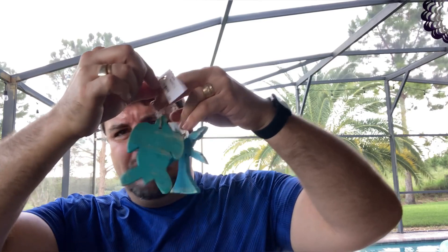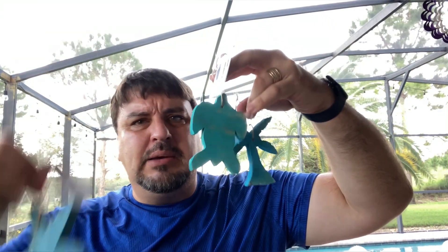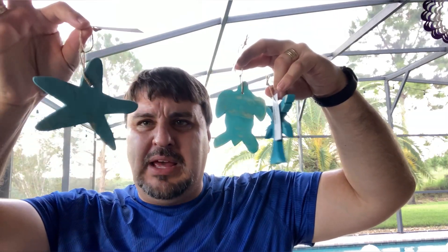Next thing — these are supposed to be Christmas tree decorations that you hang on a Christmas tree, but that's not how we're going to use them. We'll just put pins in the wall and hang them on there. This will be a nice addition, probably for the downstairs bathroom. So we've got a palm tree, a turtle, and a starfish. I wanted a blue dolphin but they didn't have one.